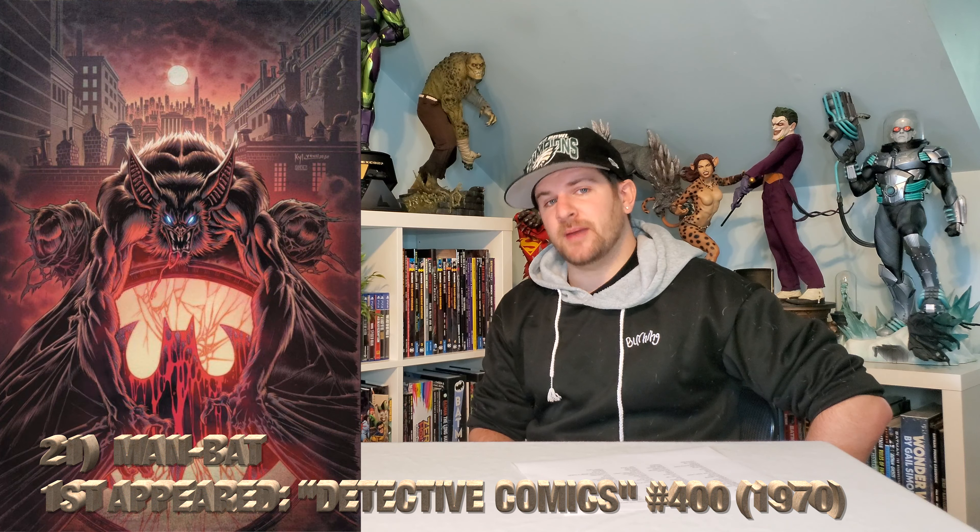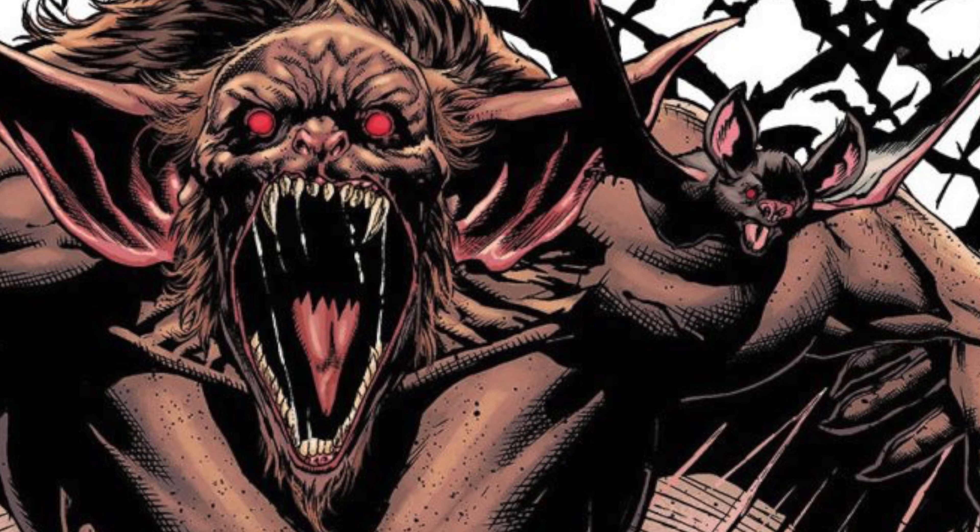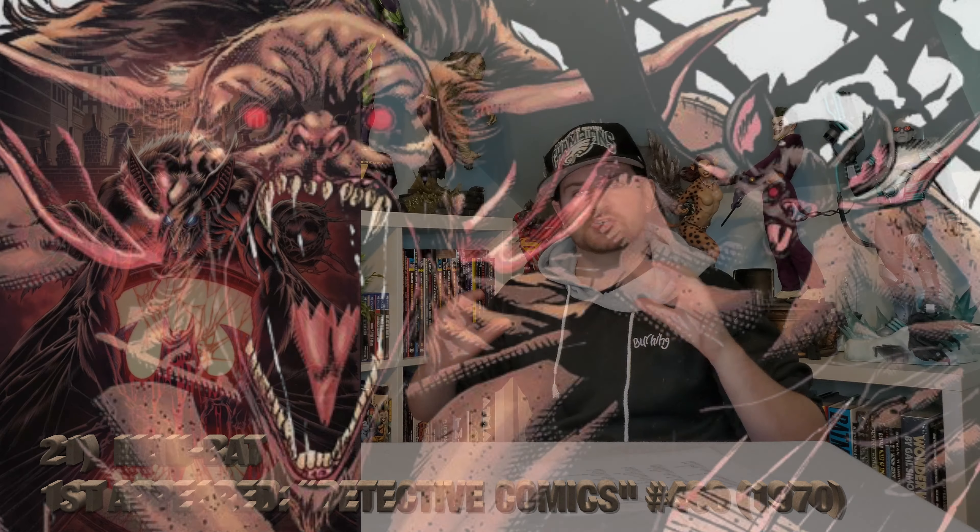Next up, let's get another Batman villain in here: Man Bat. Your potential for this is anywhere. Licensed or custom, I don't care. Somebody make me a freaking Man Bat. I want to see it done — it would look amazing.